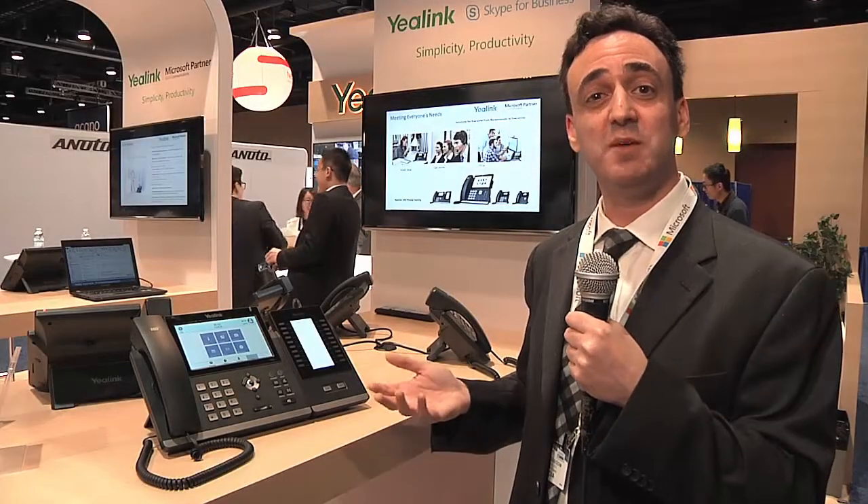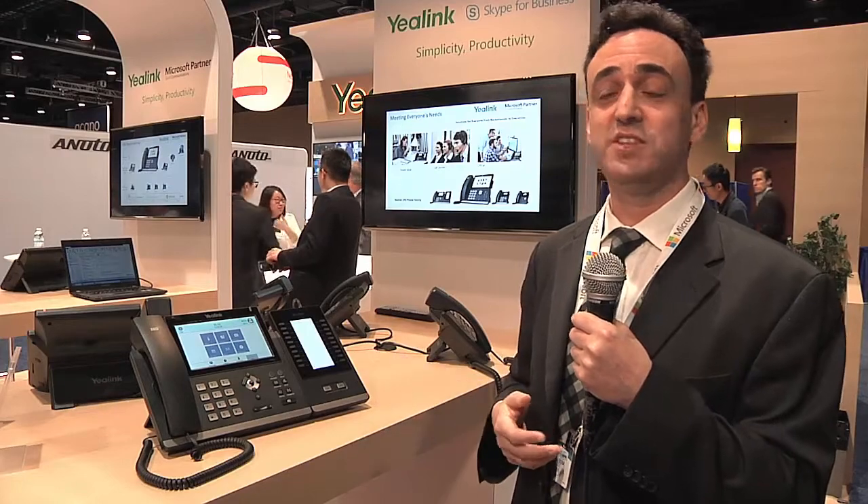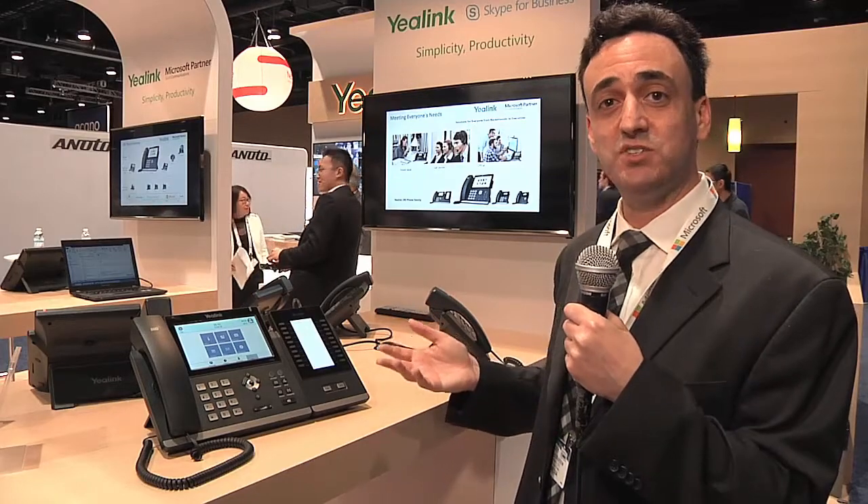Yealink has a selection of unified communications telephones, and what makes them really interesting is that Yealink is a gold-certified hardware partner with Microsoft. So these telephones are actually deeply integrated with Skype for Business. What you see here is just a small sampling of their line of phones, which covers everything from the executive to the receptionist to the contact center to everyone else in the office.